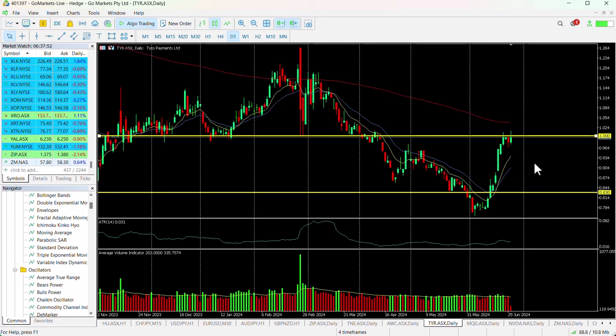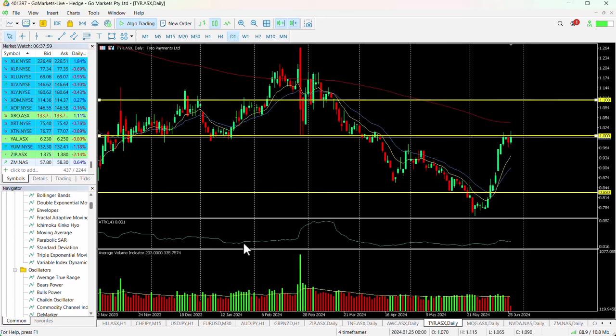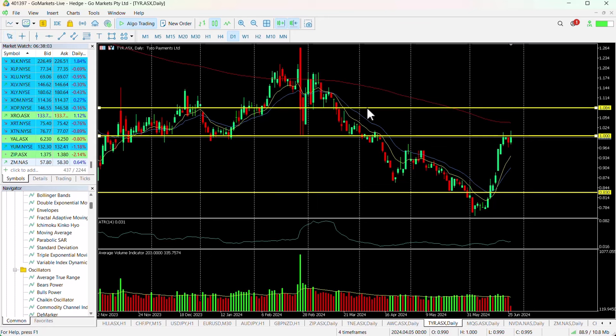We're looking to see if we can get any momentum to push us through that level, and if we do, possibly a move up towards $1.10 looks on the cards. We may get a pause around about $1.08, but that's 8% up from where we are right now — a reasonable amount of upside for a short-term trade.